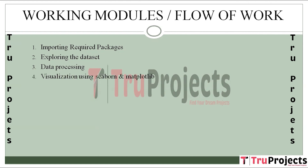The next step is visualization using Seaborn and Matplotlib. Seaborn and Matplotlib are employed for data visualization, aiding in the exploration of patterns, trends, and relationships within the dataset. Visualization enhances the understanding of the data's underlying structure.